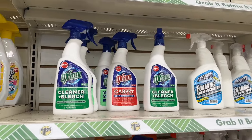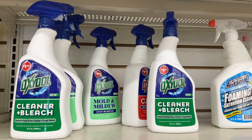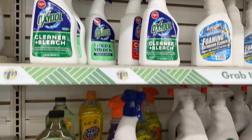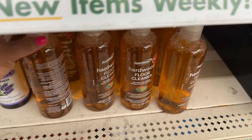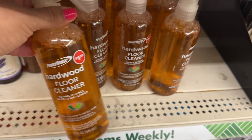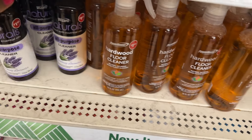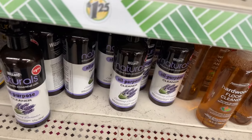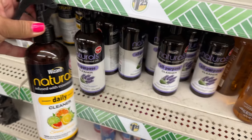They also have this Oxidol stuff — carpet, wood cleaner, mold and mildew. There's more down here. Here's another one — hardwood floor cleaner. Might be new. They come in a bigger size too.